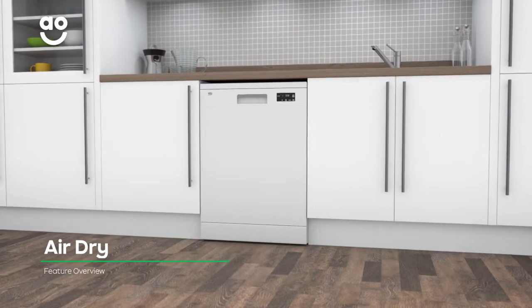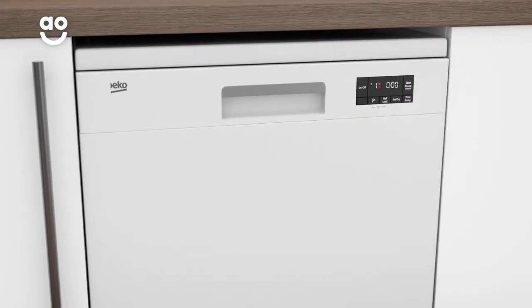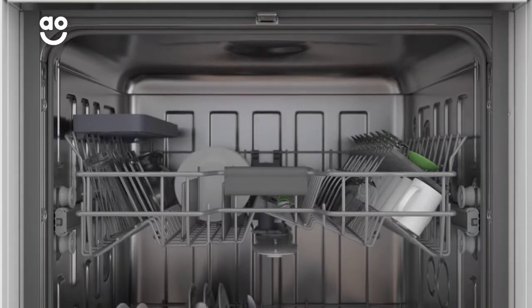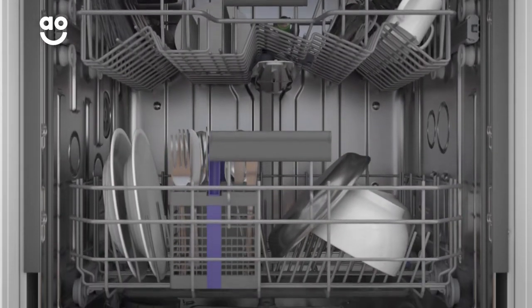Air-dry is an energy-saving feature that dries your dishes to perfection. Once a wash program is complete, the door of the dishwasher automatically opens, leaving a small gap. This allows fresh air to reach your pots and pans with perfect drying results on all types of dishes.